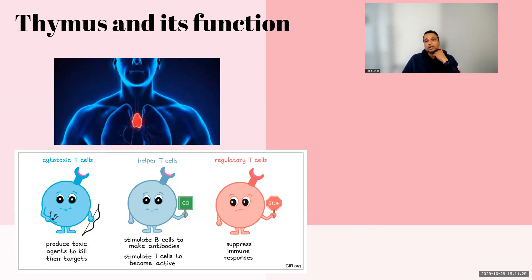So thymus is the gland which is in between your lungs. There is a trachea going down, so it's right there. What's the role and function of this? Thymus technically produces hormones which are responsible for maturing your white blood cells into T cells. T cells help you with your immunity and fight the infections going on.